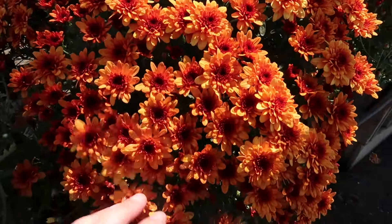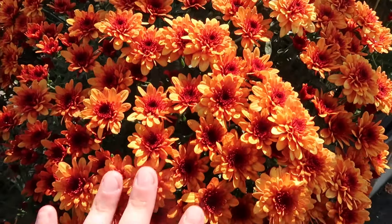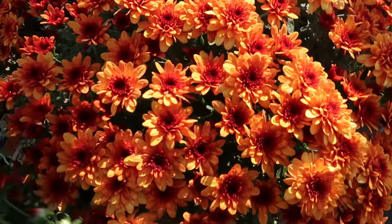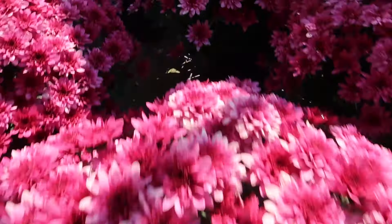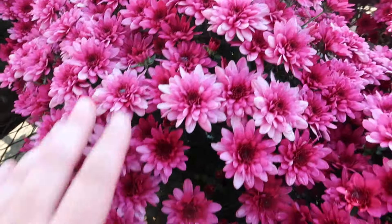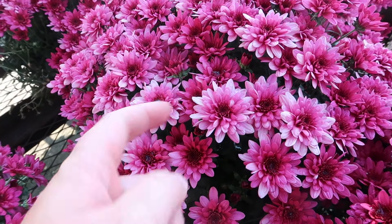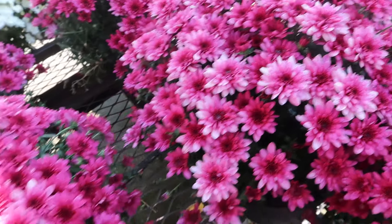The ones that are multi-colored like that — that's just the perfect fall color, I think that is so pretty. And the purples and the pinks — the pink-purple ones are cute. I love how it's the dark purple in the center and then the light, almost like a lavender, on the outside of the petals.